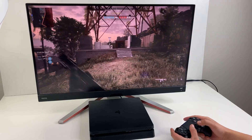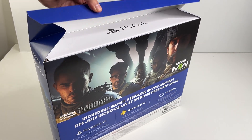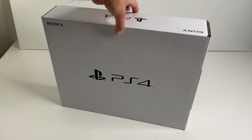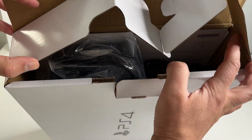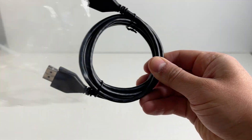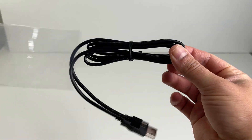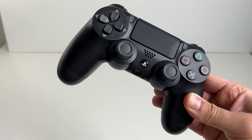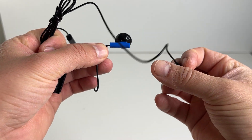Bit of a lazy effort by Sony. Let's open this up — there's the white inner box. We slide that out from the sleeve, open the tab on one side, and there's all the accessories: power cable, HDMI cable, USB cable for connecting and charging the controller, the DualShock 4 controller, and wired earbuds.